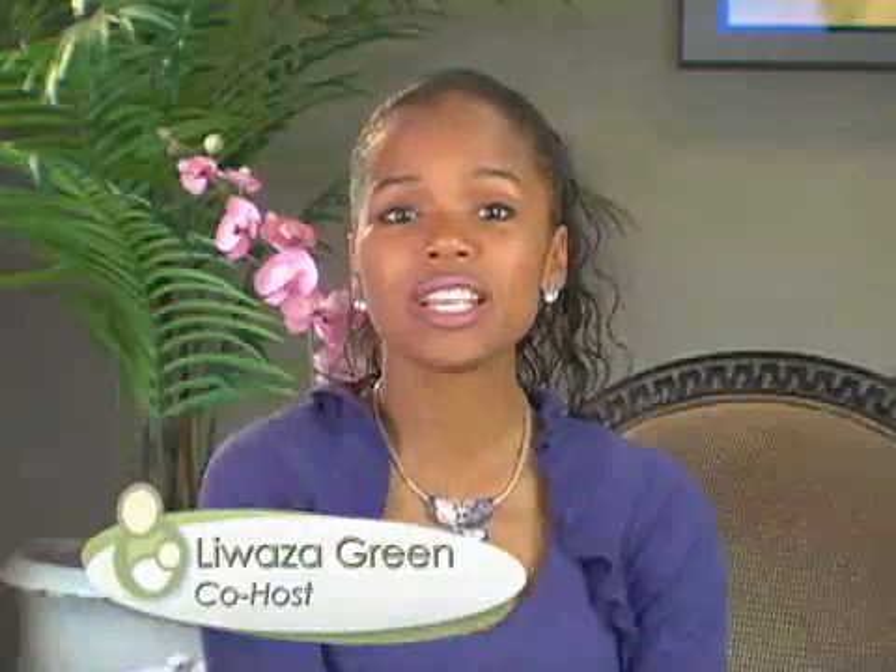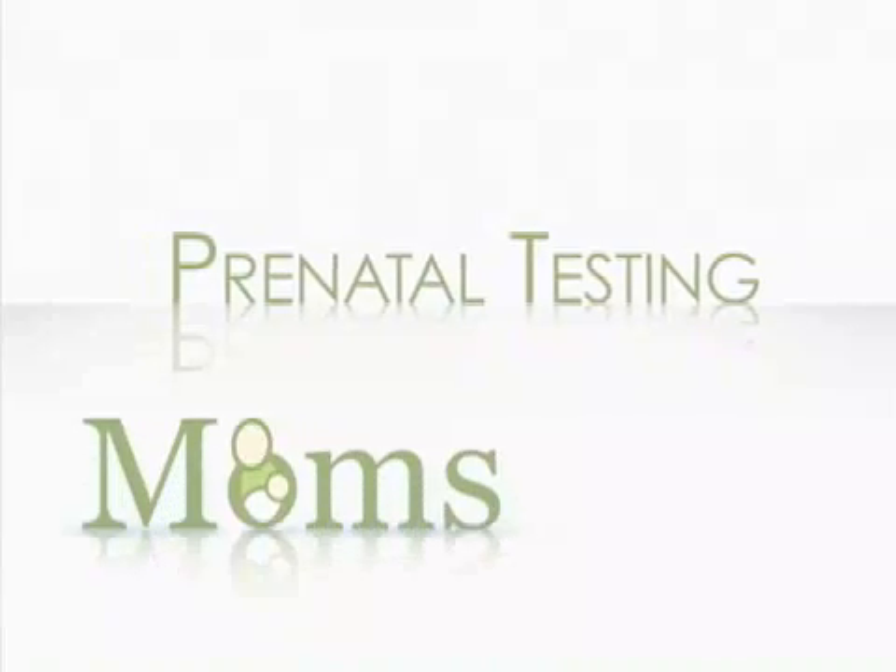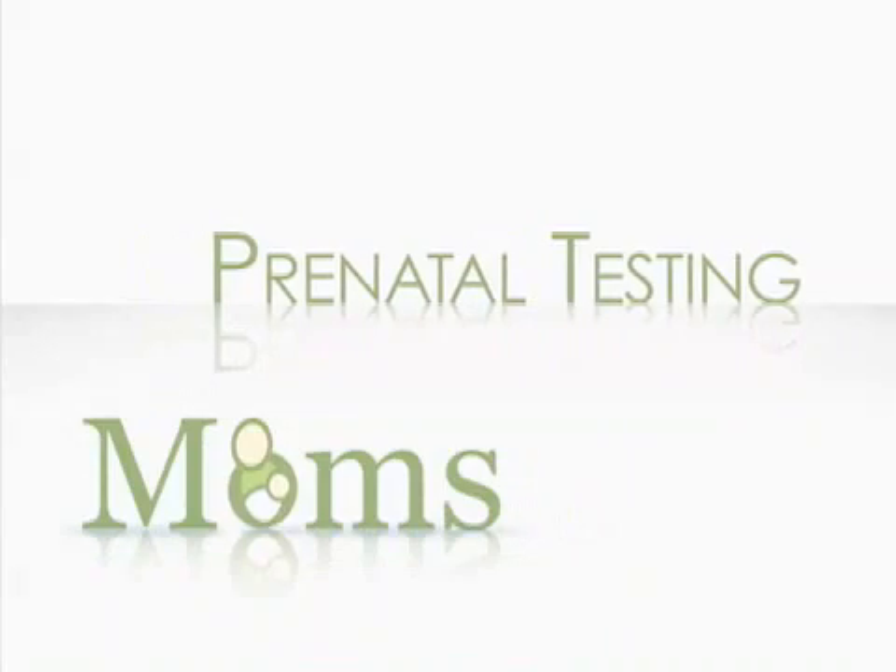During your prenatal doctor visits, you're often given many routine tests that help rule out any maternal problems or those with your developing baby. What are these tests, why are they done, and how accurate are they in detecting problems with the pregnancy? There are lots of routine tests given all throughout the pregnancy.